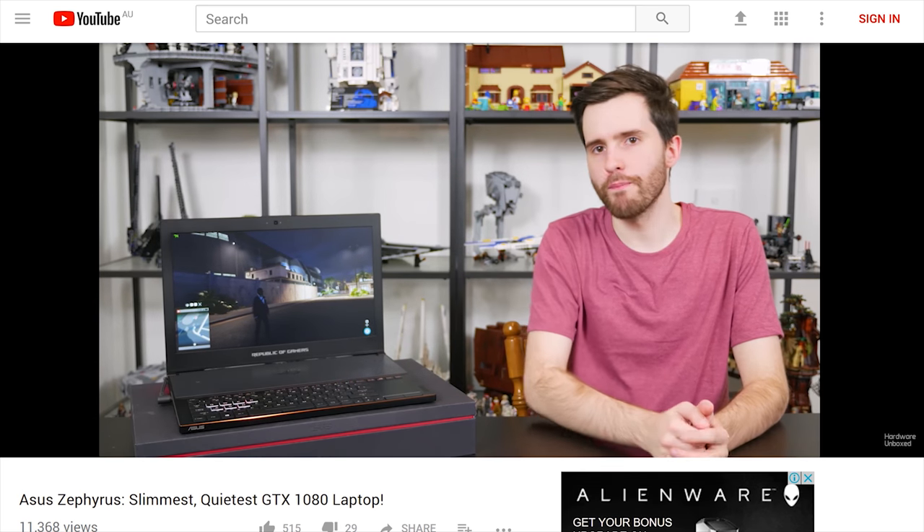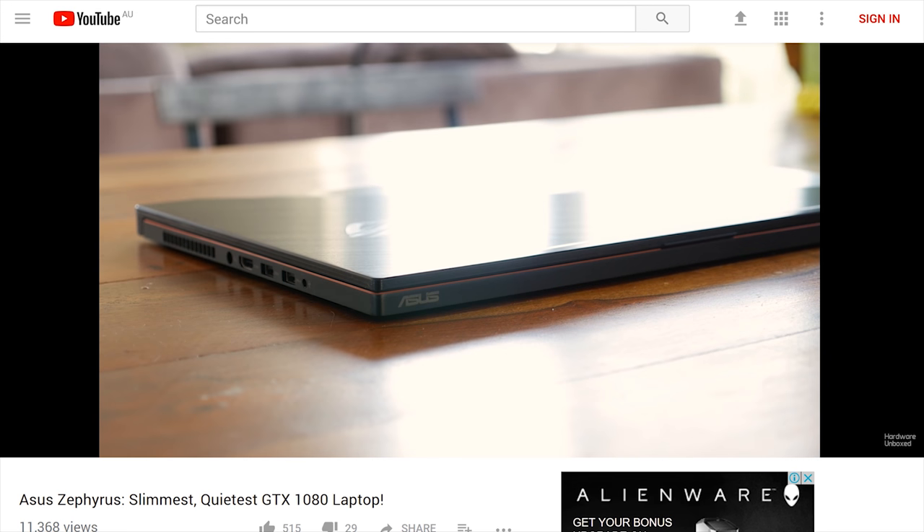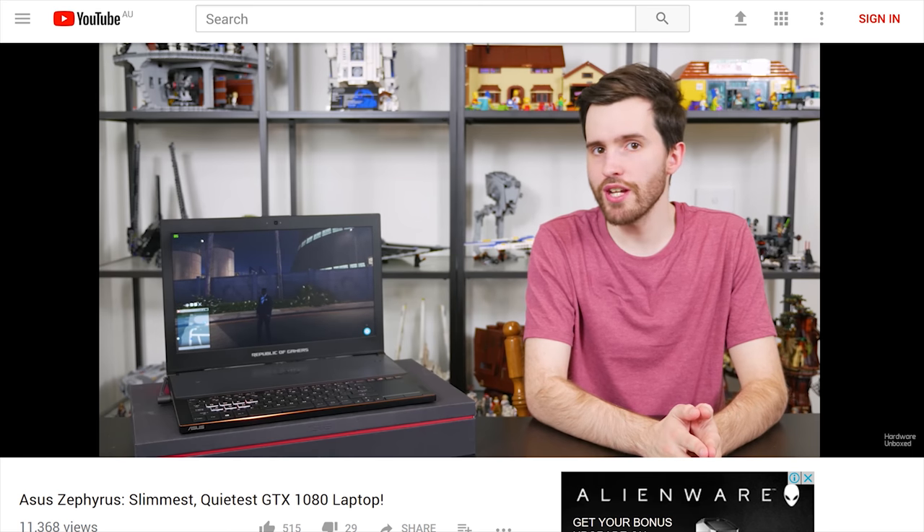Tim checked out the new Asus Zephyrus - a really sleek-looking laptop packing a GTX 1080. As expected, Tim really liked it. Despite the amazing design and impressive hardware, the price wasn't that extreme - in fact it was cheaper than quite a few other GTX 1080 laptops. So if you're in need of a gaming laptop that packs a serious punch, check out Tim's review.